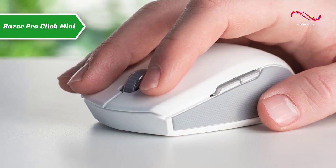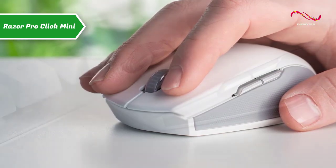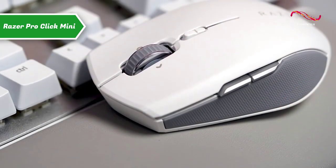Considering the size, this is quite an ergonomic and well-balanced mouse that'll be mostly useful on a desk, but also on an AVE stand, for example.